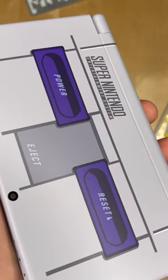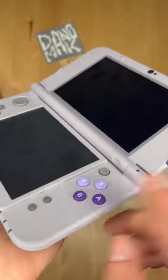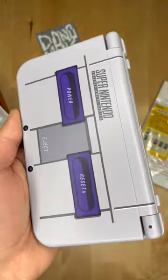To honor the Super Nintendo console, they painted one right on top of this 3DS. The 3D slider is purple, these buttons are purple. I love that effect and overall it's pretty cool. This should be cheesy, but it's not.